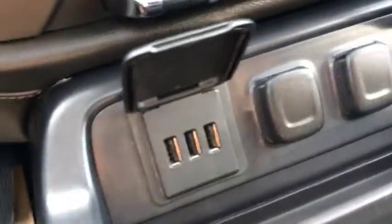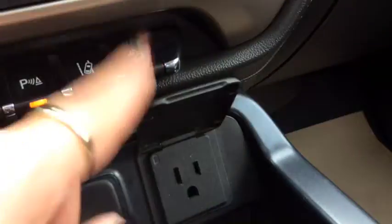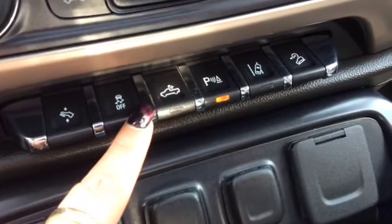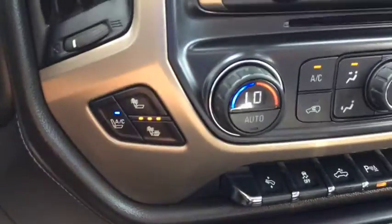In the centre console you've got USB, auxiliary, and MP3 ports, along with other charging and streaming ports, a 110-volt power outlet, and power adjustable pedals. Traction control, cargo box lighting, park assist, lane departure warning, hill descent assist, and heated and cooled seats.